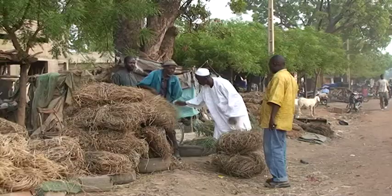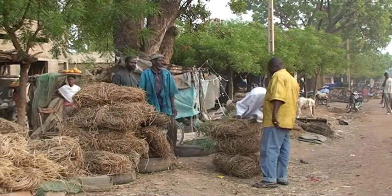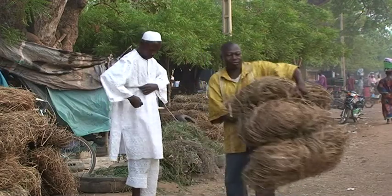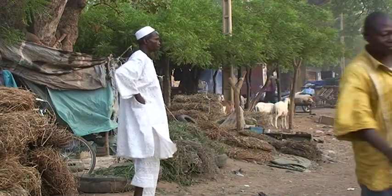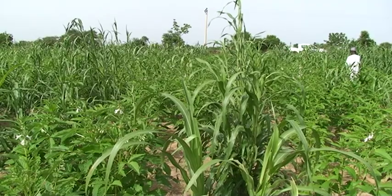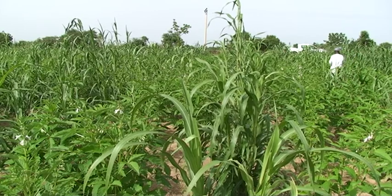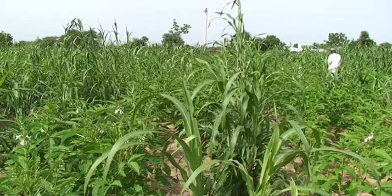Legumes provide food and fodder and enhance soil fertility. Legumes, cotton and sesame are also trap crops that kill striga seeds present in the soil. By growing them together with cereal crops, you can reduce striga and harvest more from the same field.